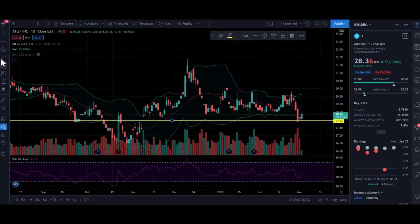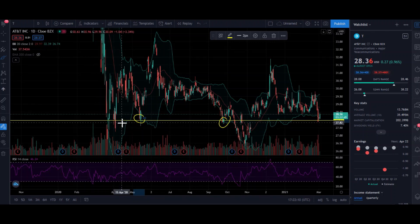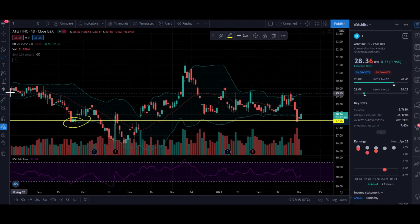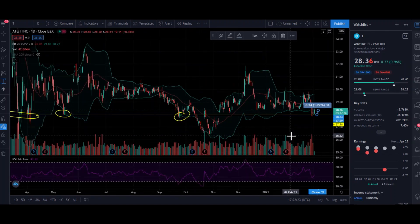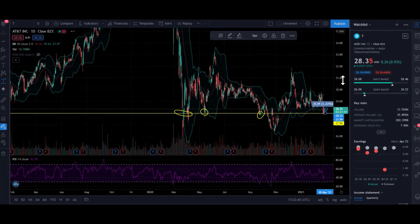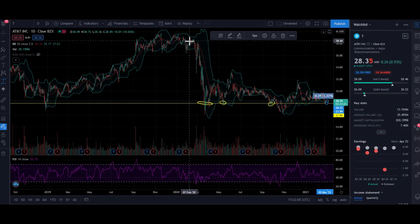Looking back, that key level was also a support in this area previously. We are about 1% away from our support level, so don't expect massive spikes in the next few days, but you can bank on irregular income if you stay in this stock long term. Pre-pandemic, back in January of last year, it was ranging around 39. If everything goes back to normal and it returns to that level, you have capital appreciation plus your dividend yield as added income.